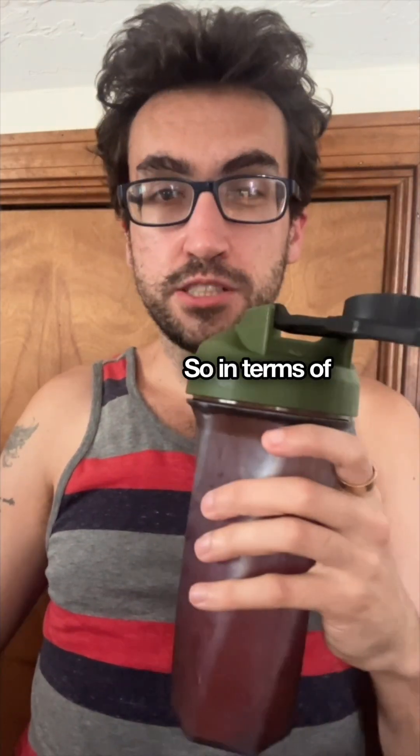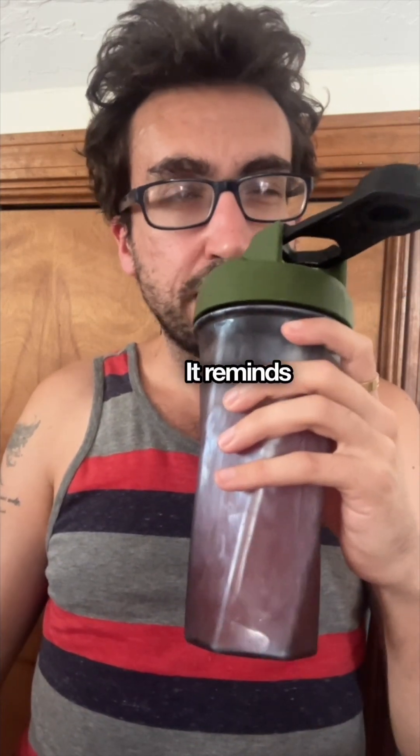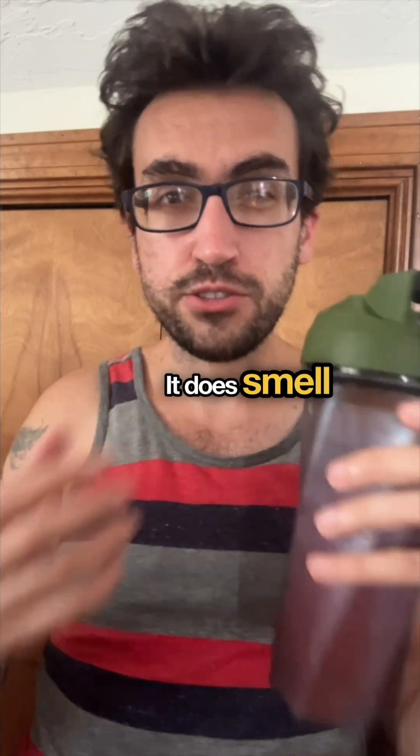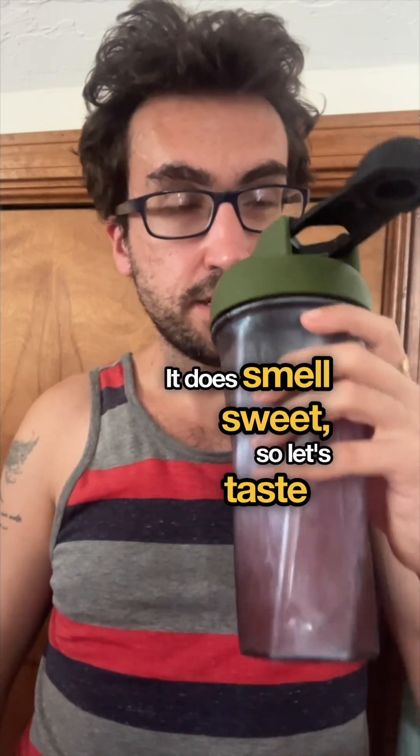In terms of smell, it's just watermelon. It reminds me of those watermelon heart candies — Jolly Ranchers, I believe. That's what it smells like: just artificial watermelon. It does smell sweet, so let's taste it.